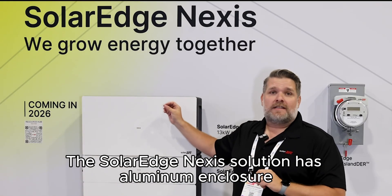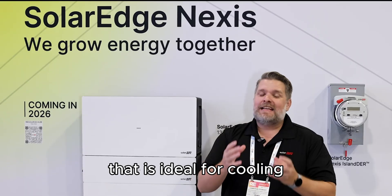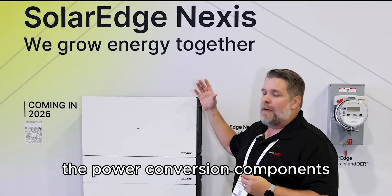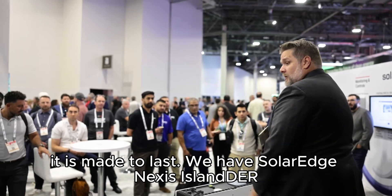And lastly, it's very durable. The SolarEdge Nexus solution has an aluminum enclosure that is ideal for cooling the power conversion components, giving that sensor reliability. It is made to last.